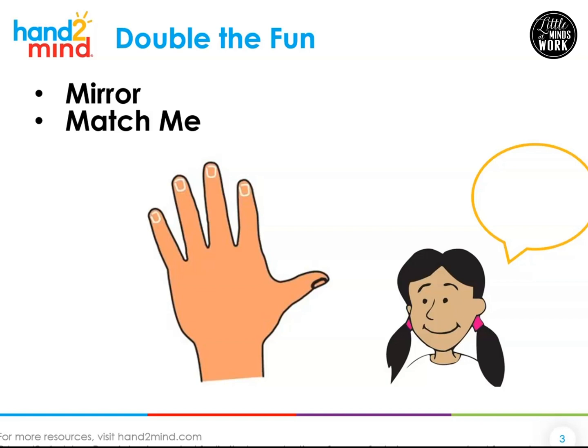This next game is called Match Me. You can play this with a helper that's nearby. You can pause the video after I give you the instructions to play a few rounds and then come back. In Match Me, your helper holds up some fingers and you hold up the same number. Let's play Match Me with the hand on the screen — go ahead and match me. We're doubling five. Five and five — count all those fingers. We have ten fingers. Five and five is ten.